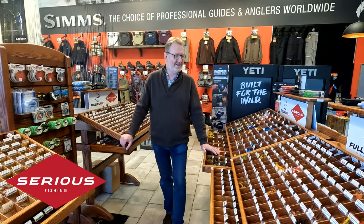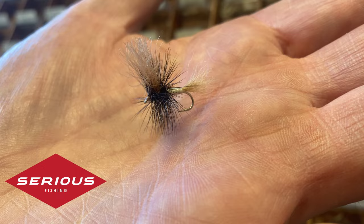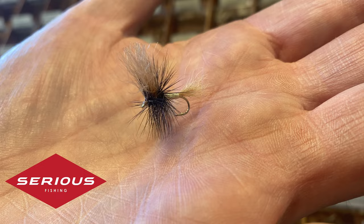Morning ladies and gents, it's Neil from Serious Fishing in Ballymena here again. I just wanted to let you know we have a very extensive range of flies, all tied by Fuling Mills. Without doubt, the biggest range of flies in Ireland.